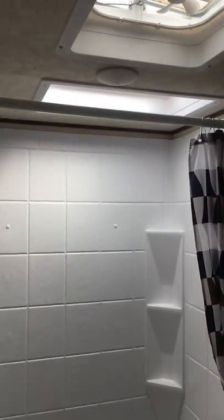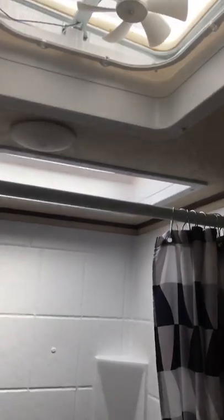Nice, big, bright bathroom with a tub and a skylight over the tub, as well as a power vent. And you've got a nice vanity medicine cabinet.